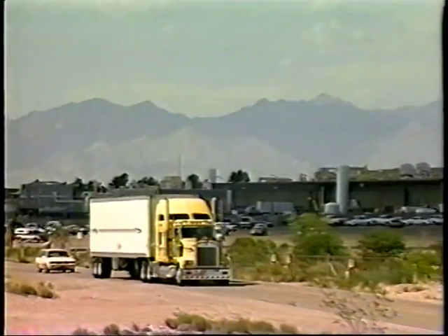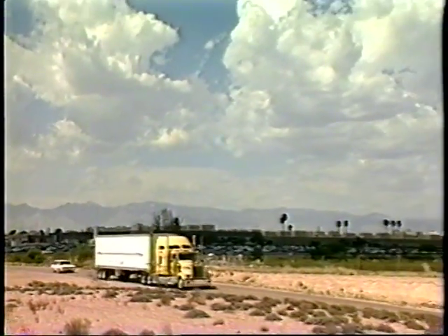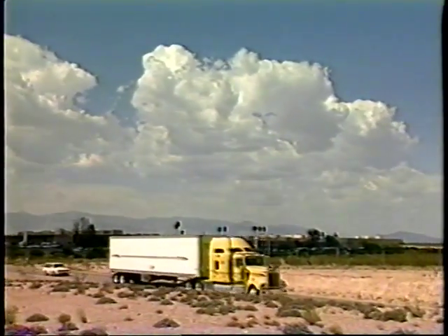Having successfully completed its Tucson tests, the captive-carry equipment was packed up and sent by truck to the AST aircraft in Seattle.